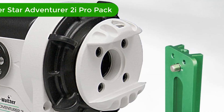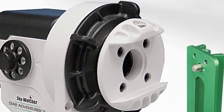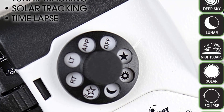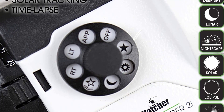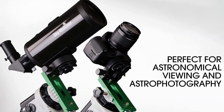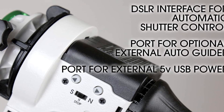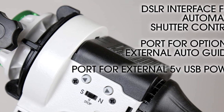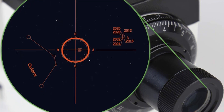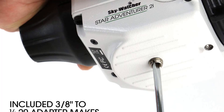Number 1. Our top pick is the Skywatcher StarAdventurer 2i Pro Pack. It is a motorized DSLR night sky tracker equatorial mount designed for portable nightscapes, time-lapse, and panoramas. This mount is great for long-exposure astrophotography and comes with a Wi-Fi app for controlling your camera from your smartphone. It has a built-in polar scope for easy polar alignment and comes with a hand controller for precise go-to tracking, making it perfect for capturing stunning nightscapes and time-lapses of the night sky.